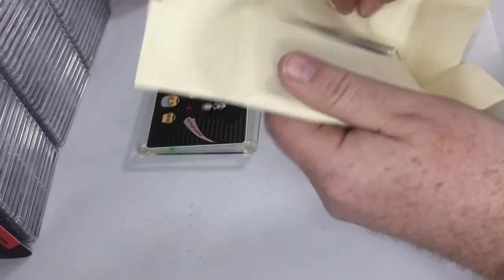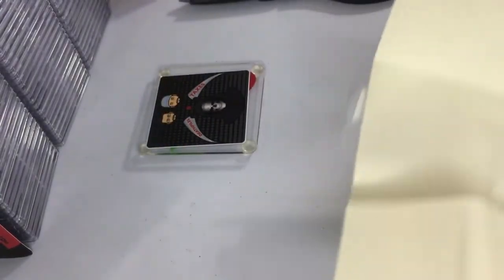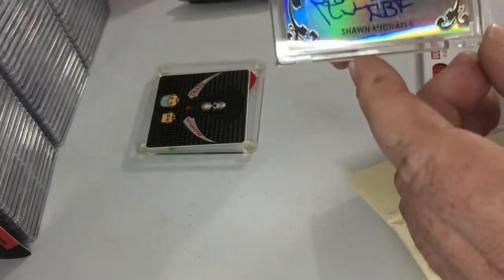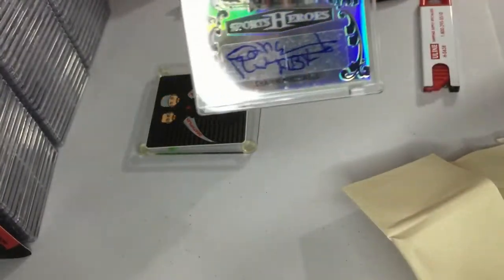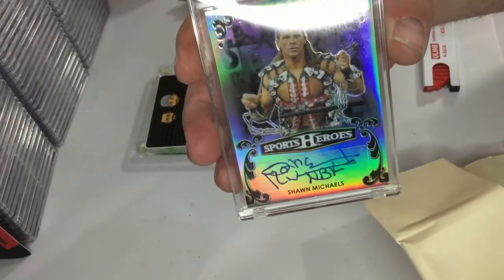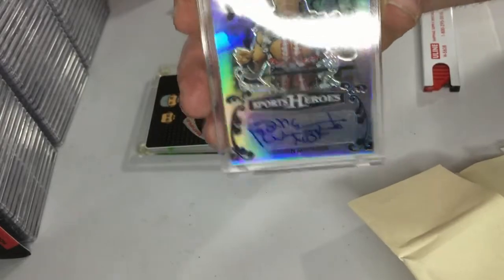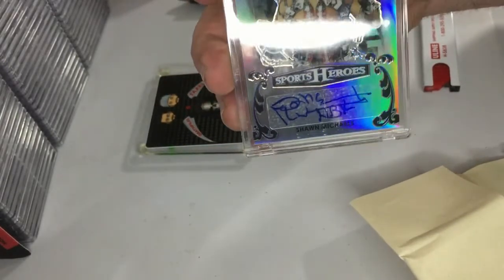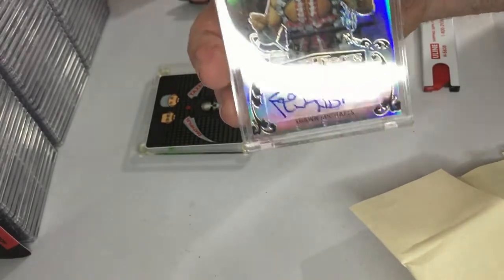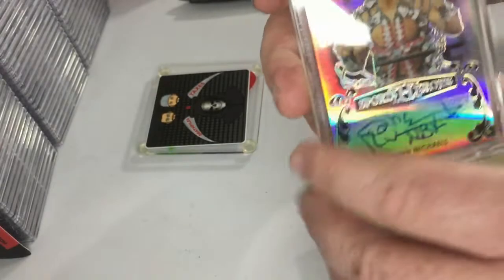Oh! I might have opened the best one first. This is a Shawn Michaels — my camera setup's a little wonky, I'll have to explain that some other time. This is a Shawn Michaels Leaf WWE — but it's not licensed by WWE — sports heroes auto card. I'm gonna take it out of that container.